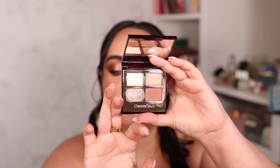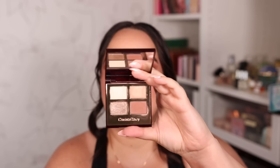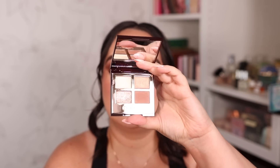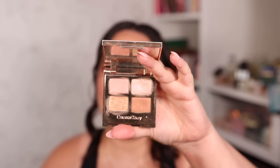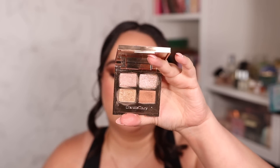Two more Charlotte Tilbury quad favorites: Exaggerize, which has a very special flattering matte color that builds and blends easily with complementing shimmers around it. And the Celestial Pearl — when I want to wear a bold red or statement lipstick, this is my go-to palette because it's sparkly but super soft, letting my bold lip be the center of attention.